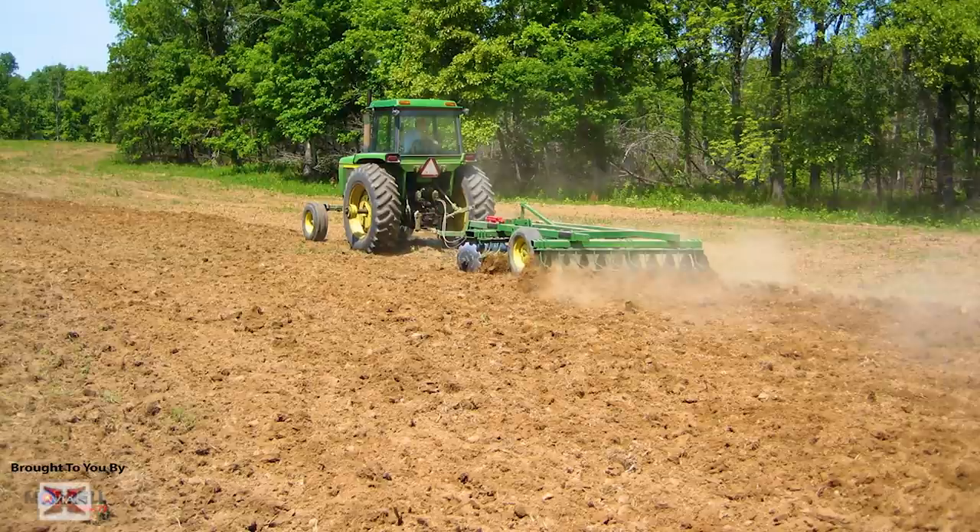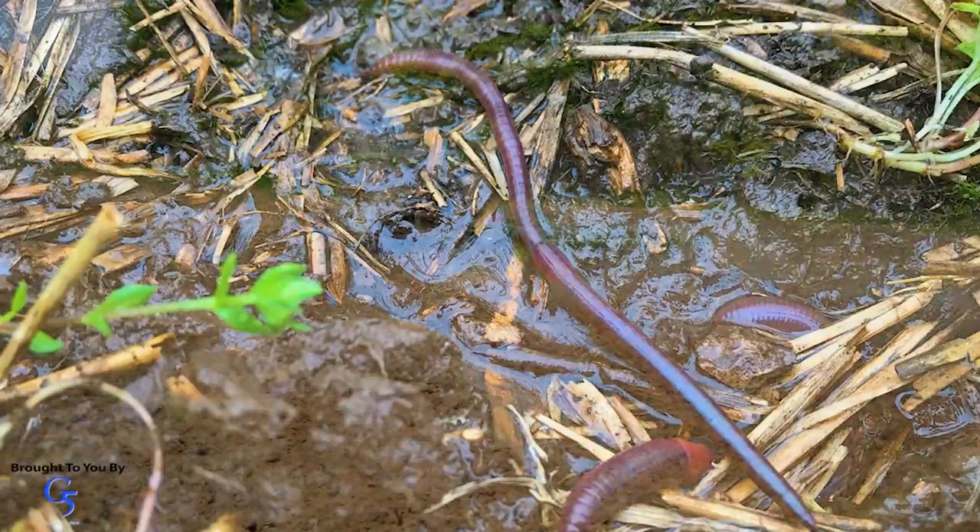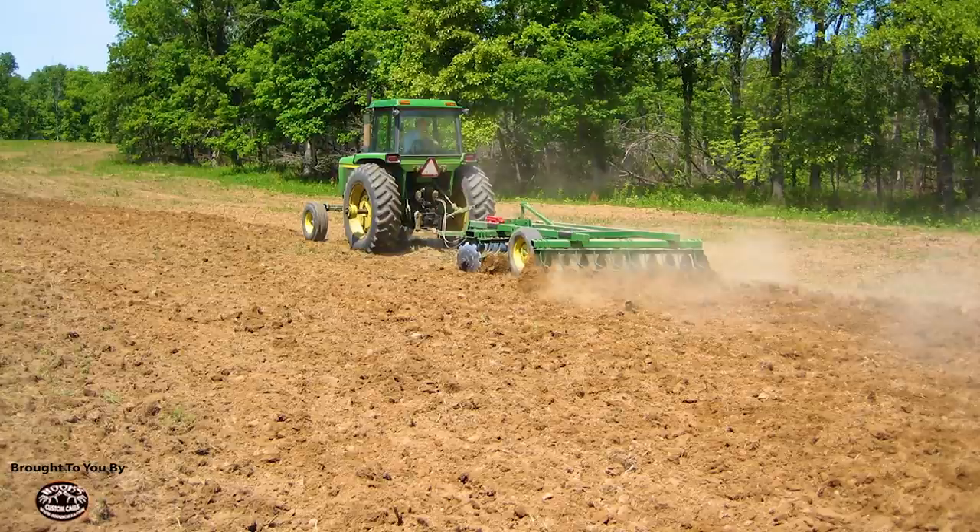Another reason I really dislike this practice is that the number one soil builder on the planet is earthworms — and discs are known as earthworm killers. They massacre earthworms by the gads when you disk a field. Also, where it was not disked, there were root channels from the past crop, slowly decomposed, that allow rain to infiltrate and earthworms to move around. But when you disk, you totally destroy all that structure, and soil structure is critical.